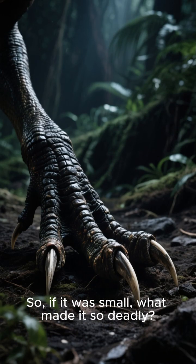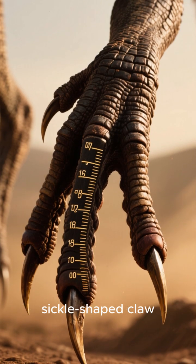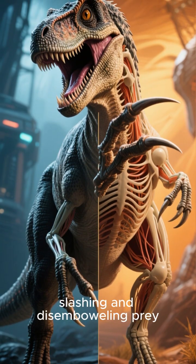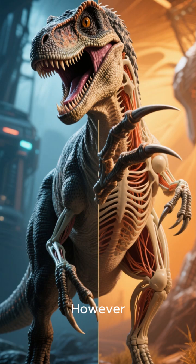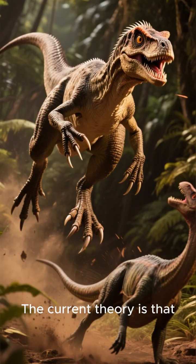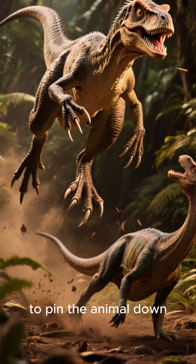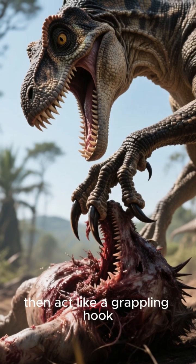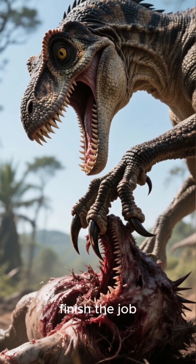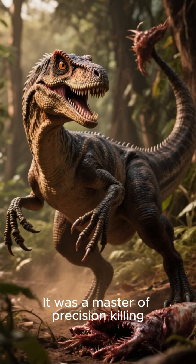So, if it was small, what made it so deadly? The answer lies in its feet. Each foot sported a large, sickle-shaped claw about 6.5 centimeters long. For years, we thought this was for slashing and disemboweling prey. However, modern analysis suggests a different, more precise function. The current theory is that velociraptor would leap onto its prey, using its body weight to pin the animal down. That terrifying claw would then act like a grappling hook, restraining the struggling victim while the velociraptor used its sharp teeth to finish the job, likely targeting vulnerable spots like the throat. It was a master of precision killing.